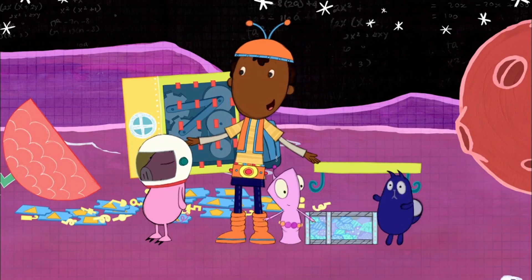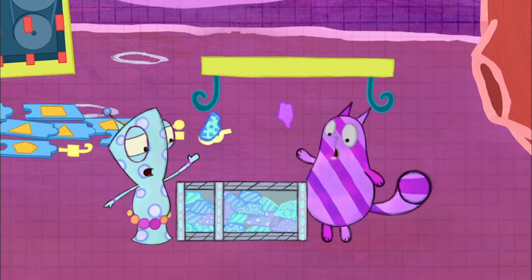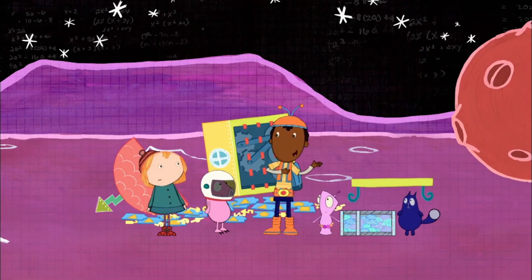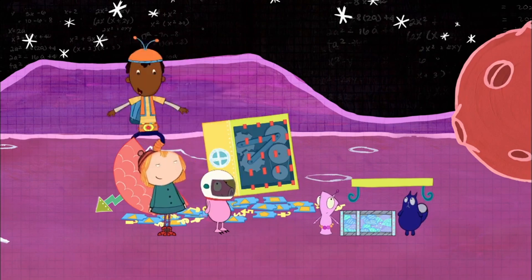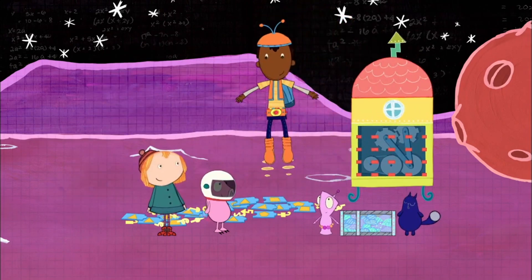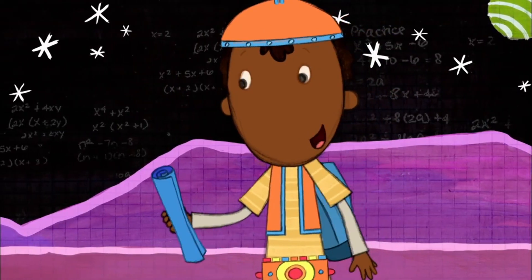Sorry, Peg, but I'm gonna be in space for a while, collecting space rocks that make you turn different colors. But don't worry, I designed your spaceship myself. It's just a bottom and a top joined by a central core. The outer wall is all that needs to be finished, and this diagram shows how.